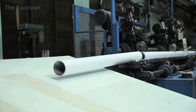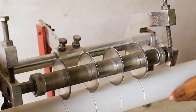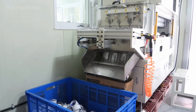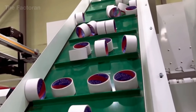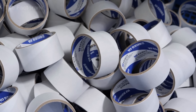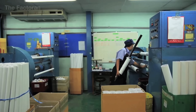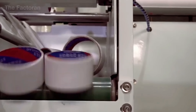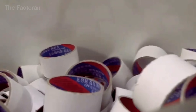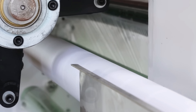The finished cores roll smoothly along stainless steel conveyor rollers, where optical sensors count them one by one and automatically stop the line once the preset quantity is reached. The cores then slide gently into rubber-lined collection bins, preventing impact damage to the freshly cut edges. Workers perform random inspections to verify roundness and concentricity before sending the entire batch to the film winding section, where these cores become the very centers of every completed roll of adhesive tape.